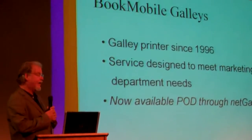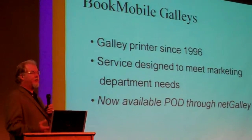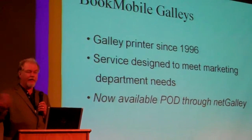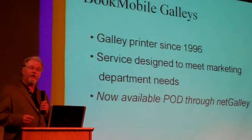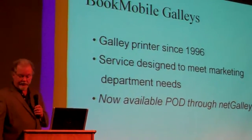For galleys, we've been a galley printer since December 1996, and we've worked closely with tons of marketing and publicity departments to do their galleys. That's why we're super excited about partnering with NetGalley to have a combination service.